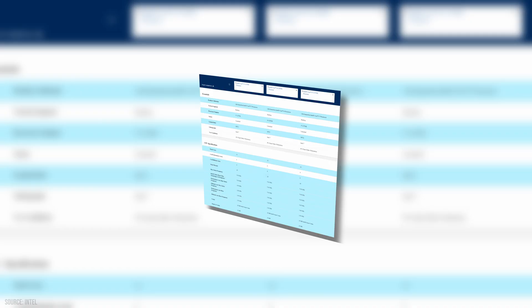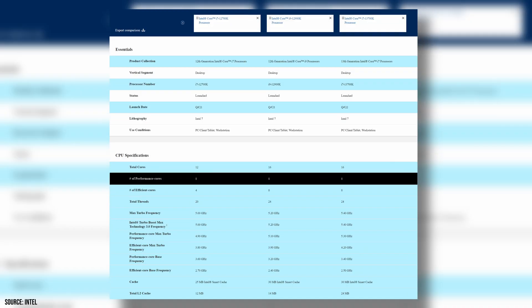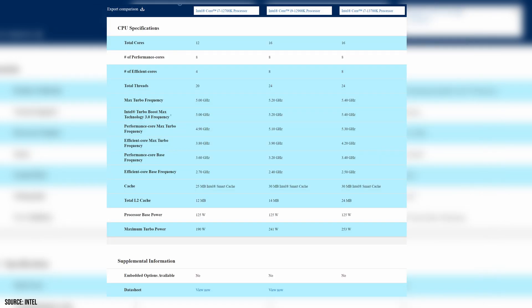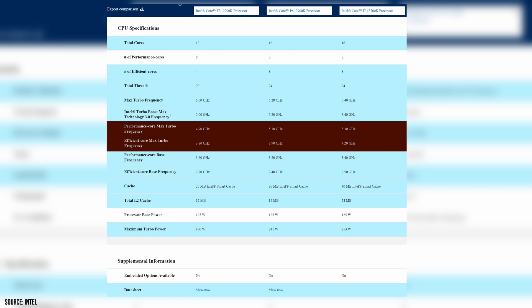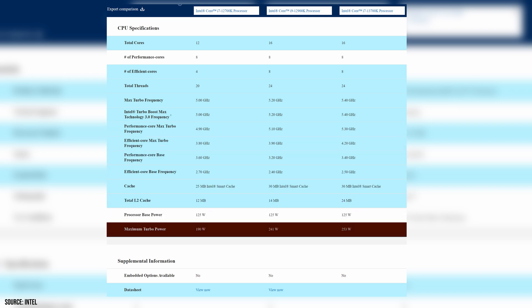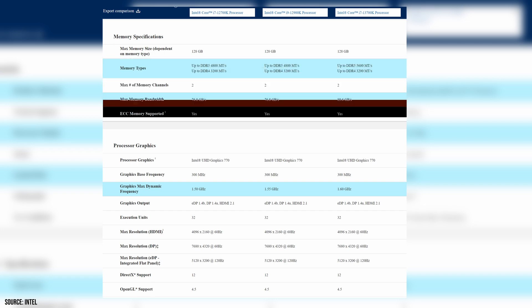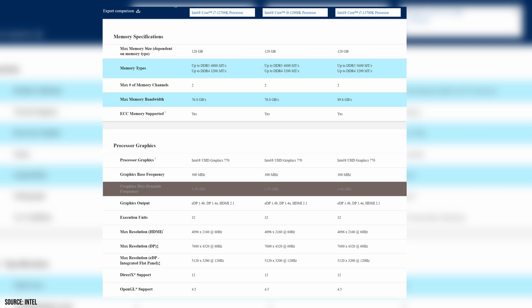Compared to the last generation there are a few significant changes, starting with the core counts. While we retain 8 performance cores with multi-threading enabled, we double the efficiency cores from 4 to 8. Intel has also managed to push boost frequency up by 400 MHz on both P and E cores, which in turn increases the maximum turbo power to 253 watts. The other changes are a faster memory controller as well as a higher speed iGPU.